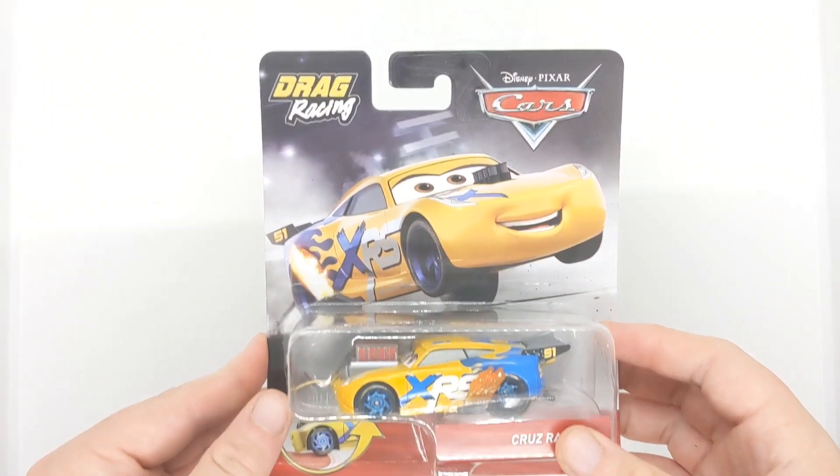Hello everyone and welcome back to another video on the channel. Today I'll be going over some recent scores that I got from The Entertainer in the UK. Without further ado, let's start off with the first score which I got from one of the Entertainers, and that was Drag Racing Cruz Moreras.